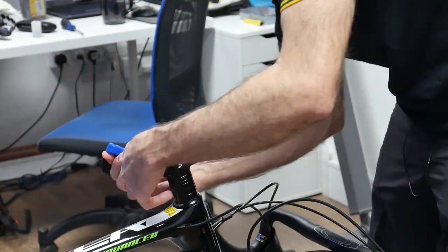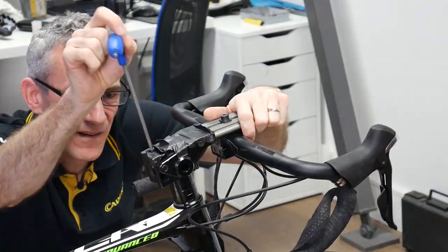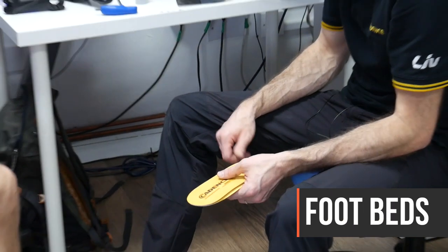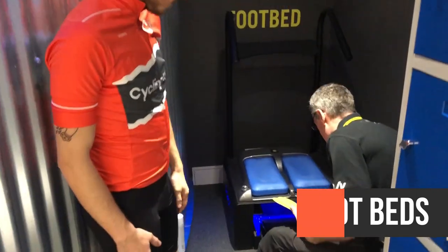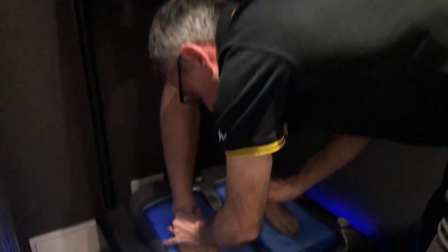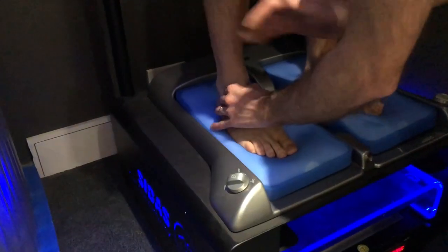The idea is that this mimics real life a bit more and gives a much more accurate picture for the bike fitter to work from. Next up, Simon took measurements of Craig's feet so he could begin work on the custom footbeds for Craig's shoes. Although footbeds aren't absolutely essential for cycling, they should help to make the ride more comfortable and are generally recommended by bike fitters.